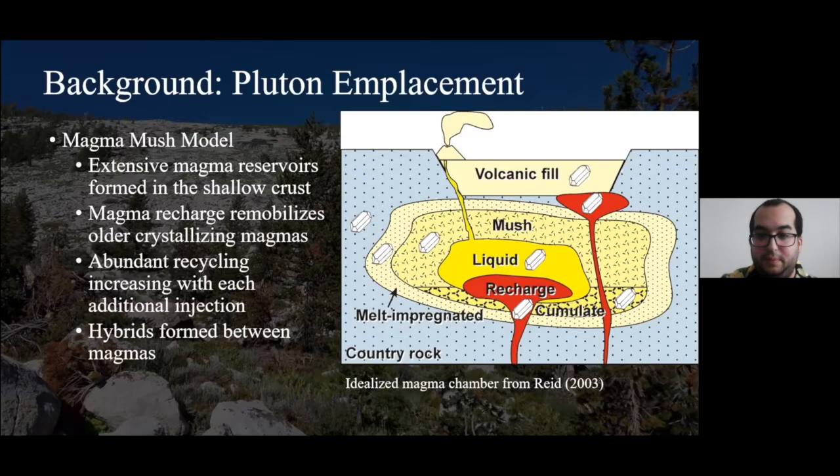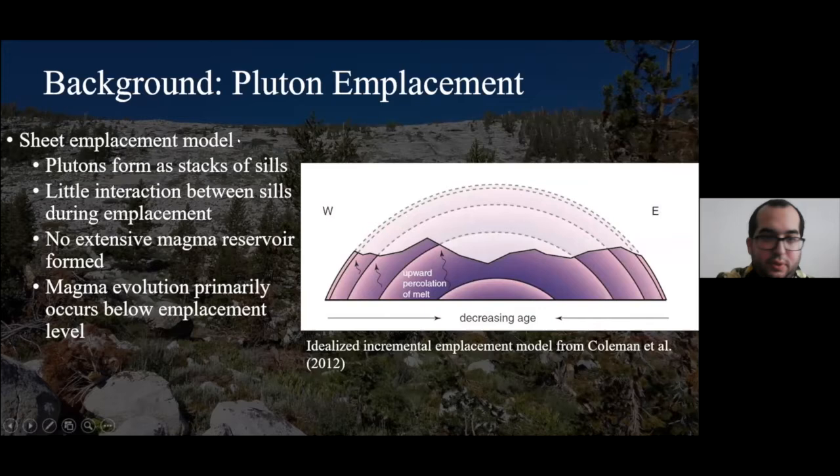The opposite end member, sometimes called the sheet emplacement model, proposes that plutons are formed as stacks of sills — very discrete magma pulses that get emplaced in the crust and then crystallize fairly quickly. There's really no interaction between these cells during emplacement, so we don't form a magma reservoir. Typically any sort of evolution of the magmas occurs below the emplacement level or not during emplacement.